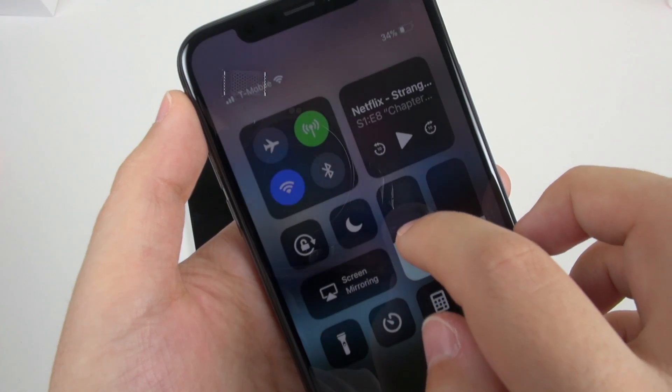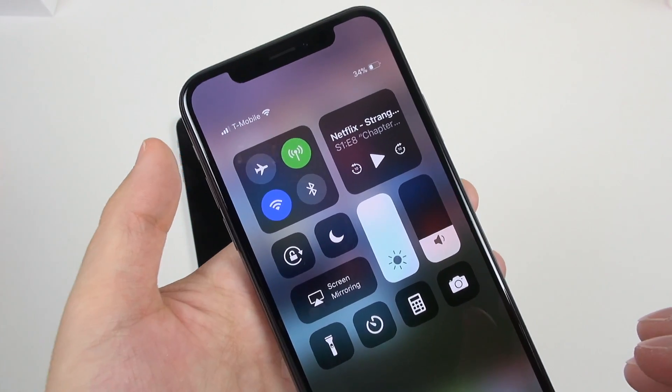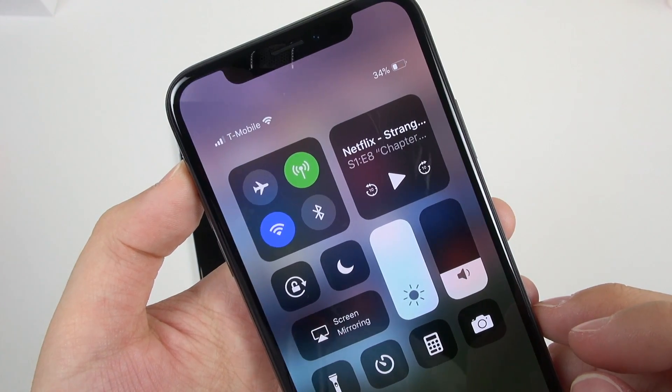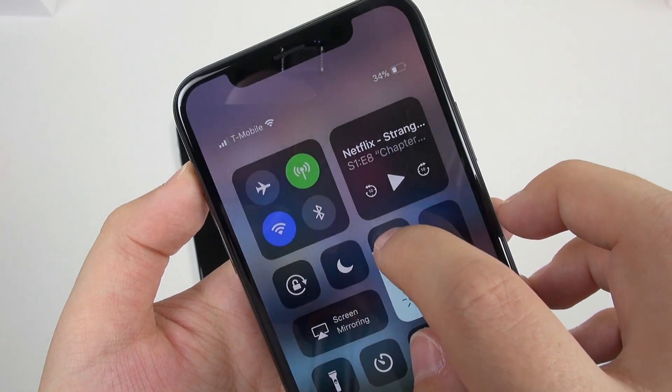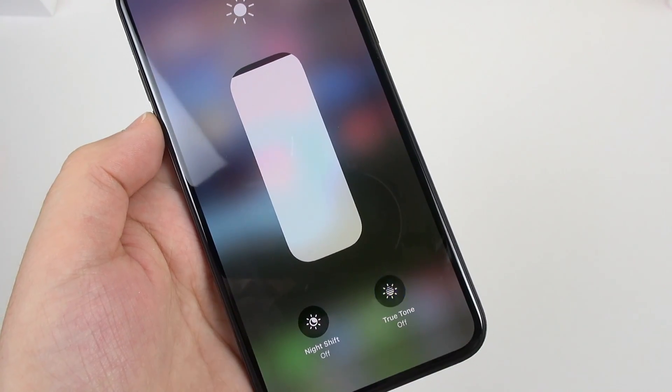The display definitely gets bright enough, at a measured just under 700 nits at 100% brightness with no auto modes — that is an awesome brightness. Now, in order to take advantage of the highest brightness you can, turn off auto brightness and also True Tone.